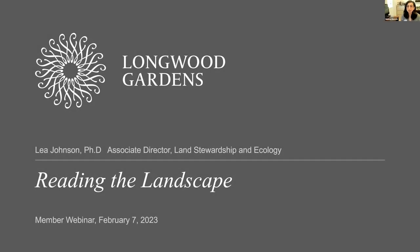Good afternoon. My name is Melissa Dietrich, Associate Director of Membership, and I'd like to welcome you to the Science Behind the Beauty. It is my pleasure to introduce our presenter, Leah Johnson, PhD, Associate Director of Land Stewardship and Ecology.